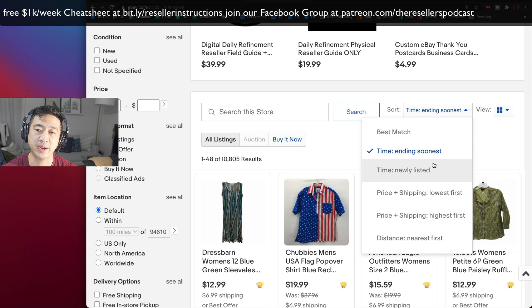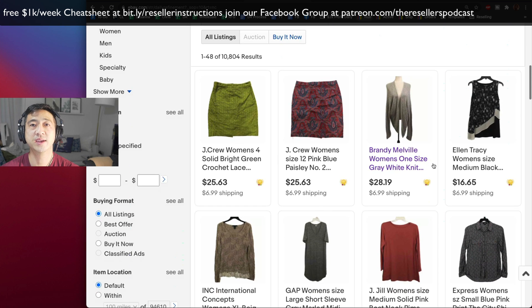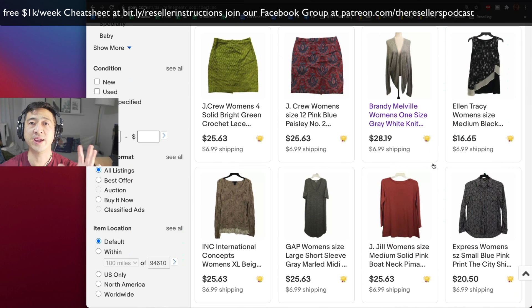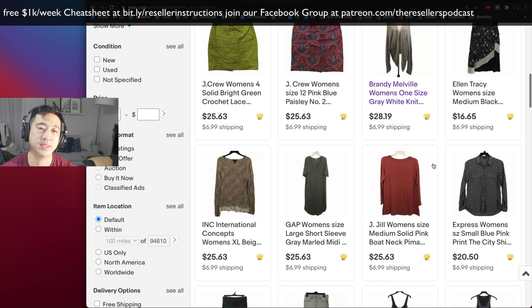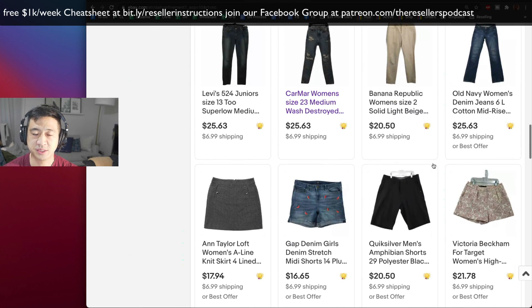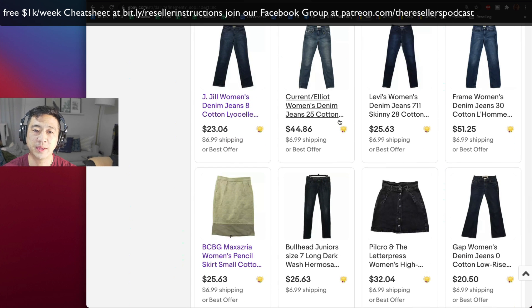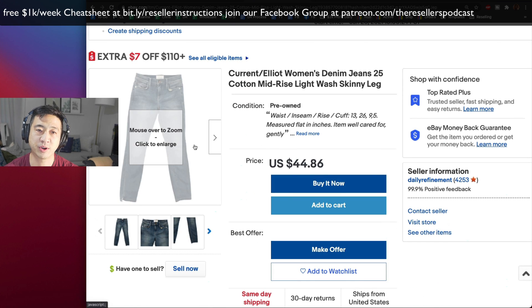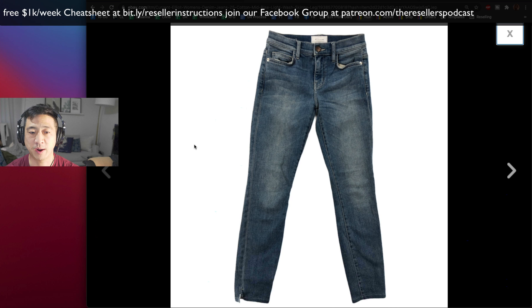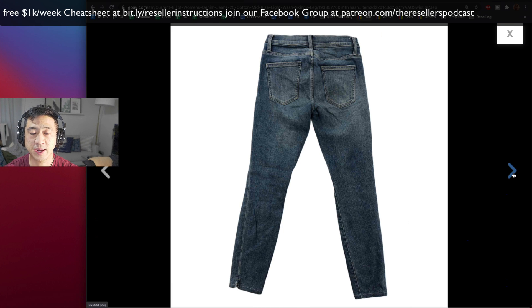The only thing unusual about my store is just the size — it's just bigger. Looking at newly listed items, I probably listed 170 items today. One thing I notice when reviewing other people's stores is how inconsistent they look. My store looks pretty similar throughout. Let me know in the comments — does this look like a store, or does it look like somebody's house? Does it look fake?